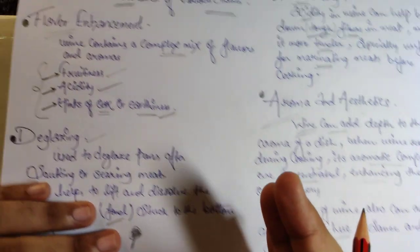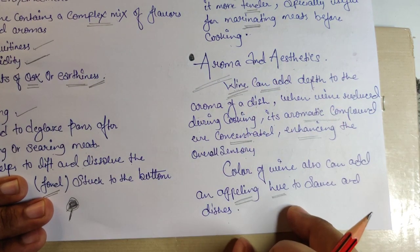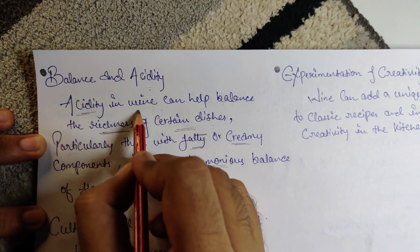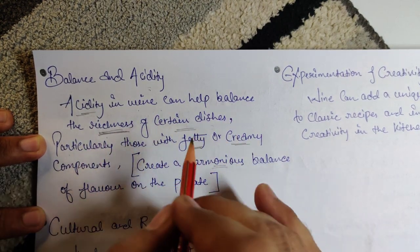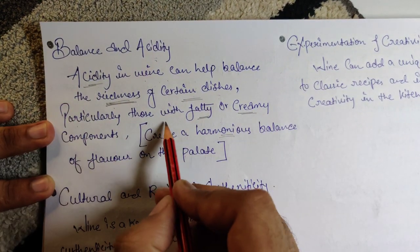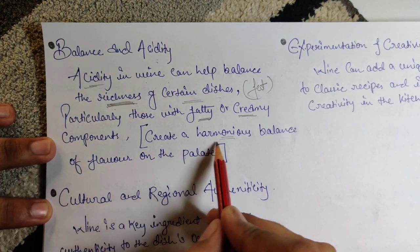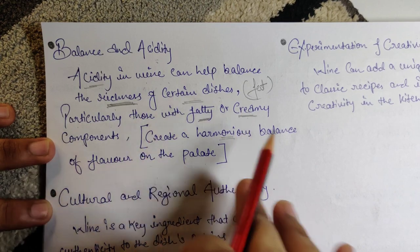So wine is not just about fruitiness, acidity, and oak/earthiness — it also enhances dishes through deglazing, tenderizing, aroma, and color. Next is balance and acidity: the acidity in wine helps balance the richness of certain dishes — particularly those that are fatty or creamy — cutting it down subtly and creating a harmonious balance of flavors on the palate.